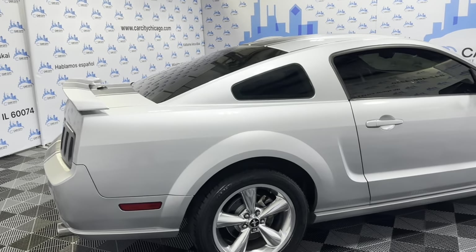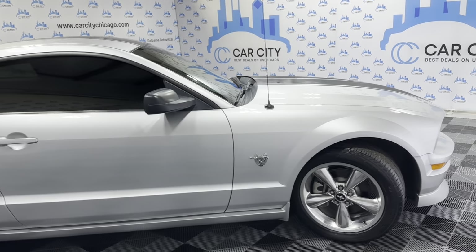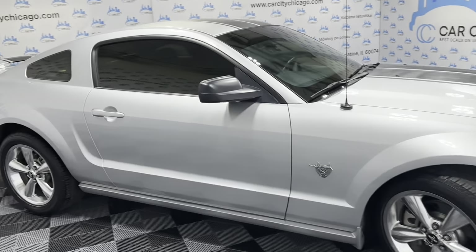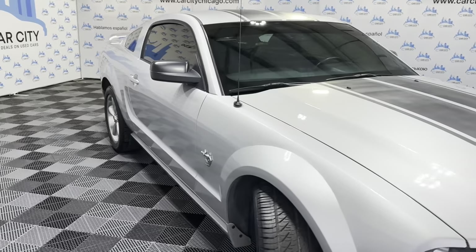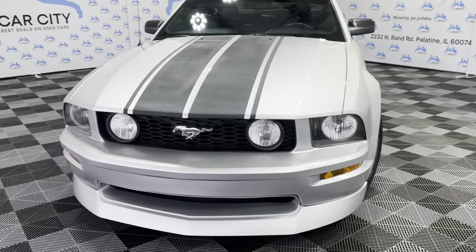V8, rear spoiler, tinted windows, alloy wheels. Very nice Bridgestone tires in great shape. It's been detailed and inspected — it's a front row ready unit. Fresh oil in it. Super nice and clean all around.